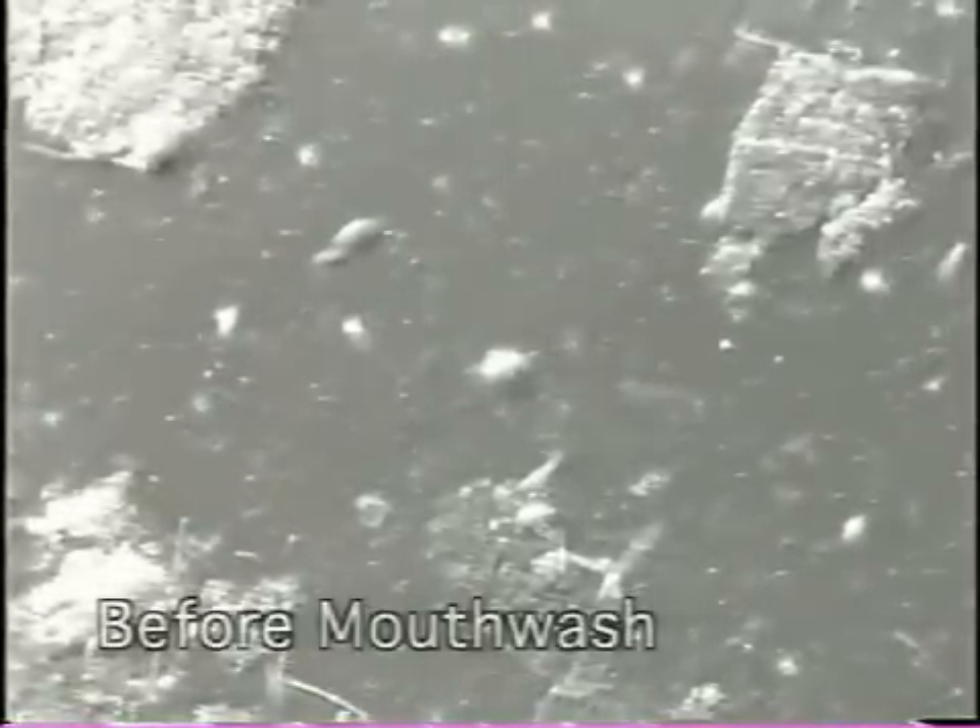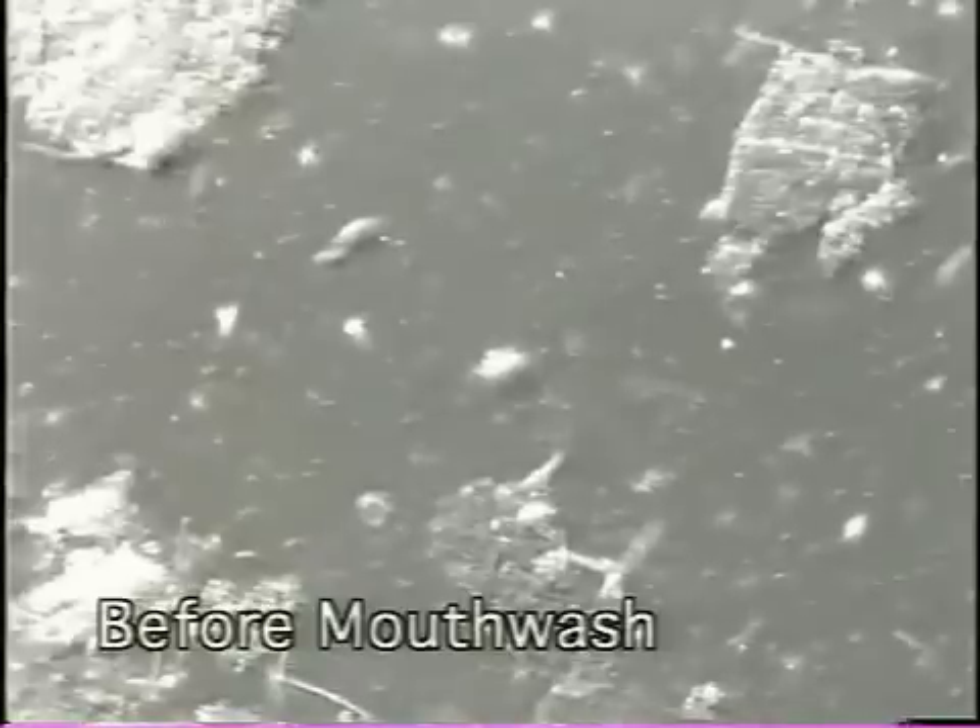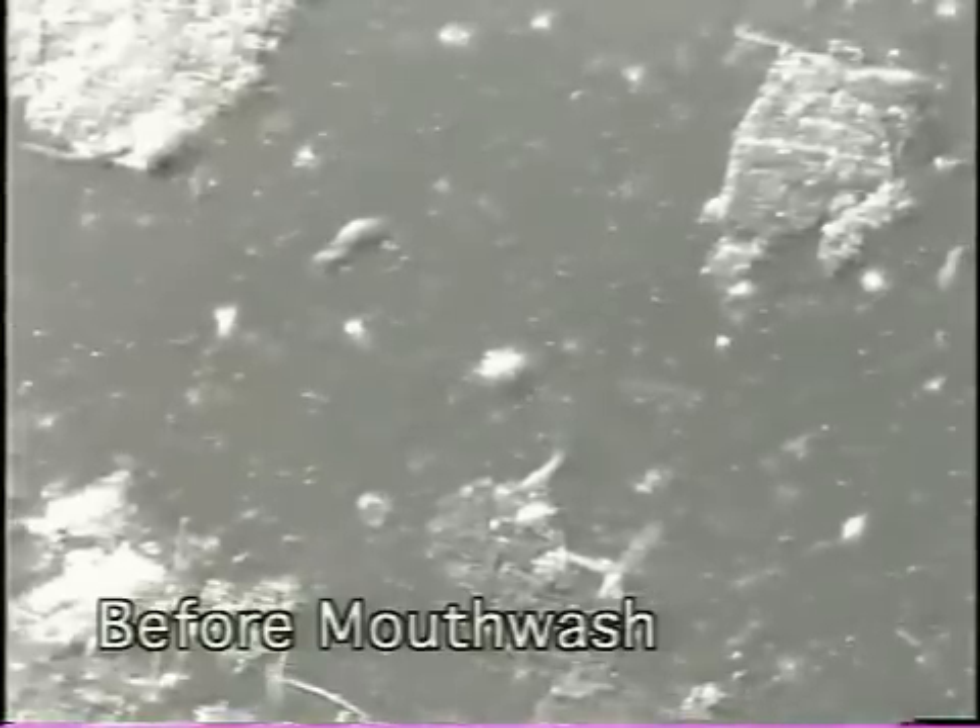Most bad mouth odor, surprisingly, comes from the back of the tongue. The cause is bacteria that live there, and this is what they look like.